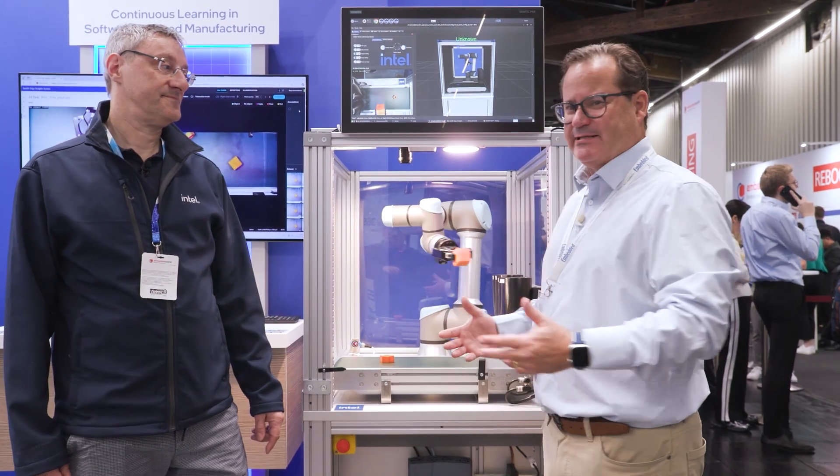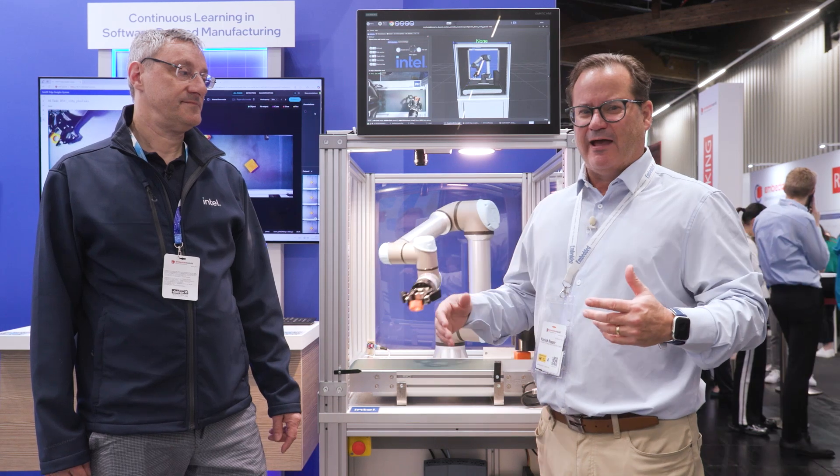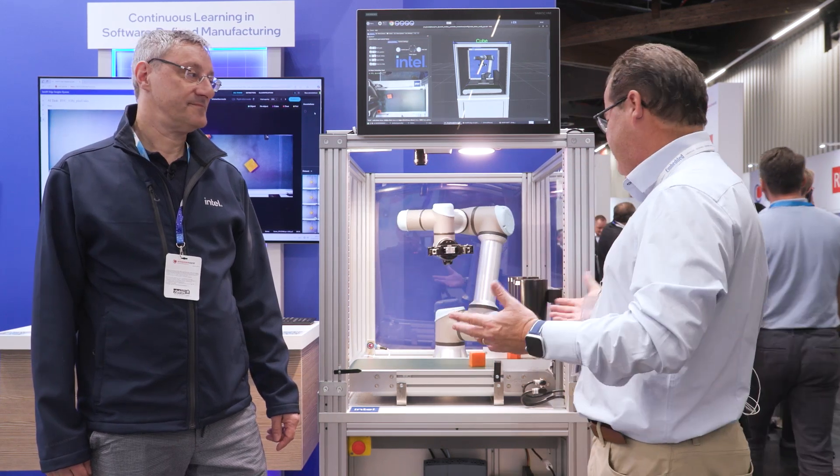Hi, I'm Patrick Hopper. I'm back at the Intel booth at the Siemens demo, and I'm with Ralph Whitman, software engineering manager, and now we're doing the demo. So tell us what we're looking at here.